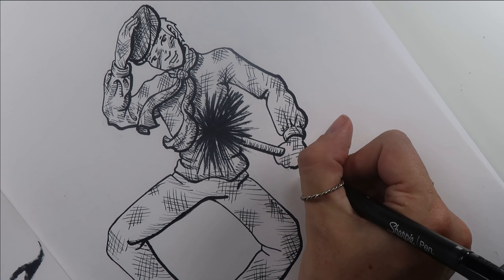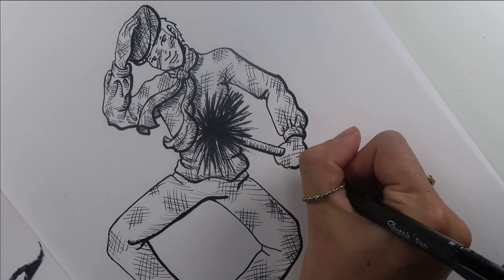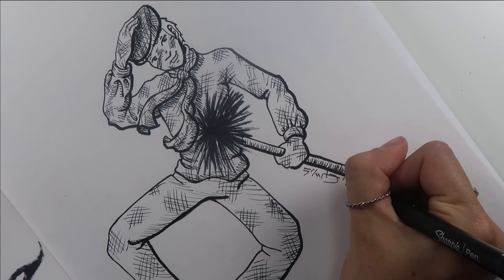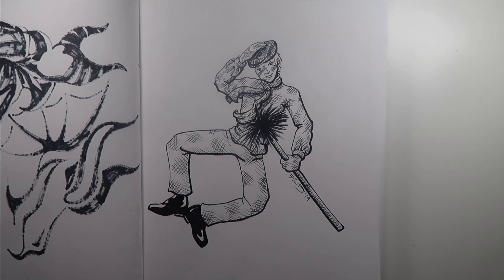Overall I guess it kind of worked. There are definitely some areas that do not look like they make sense as a shadow, so I hope that it reads. I don't know — what do you think?